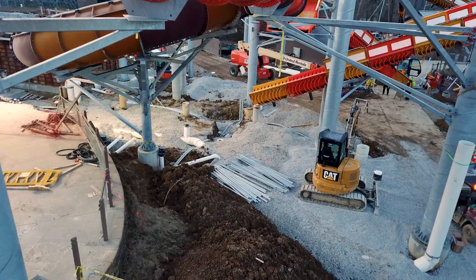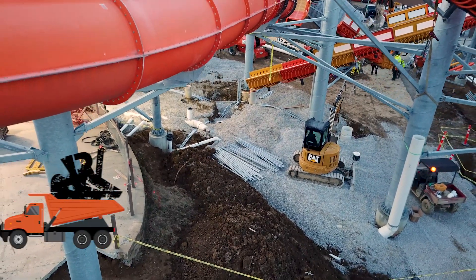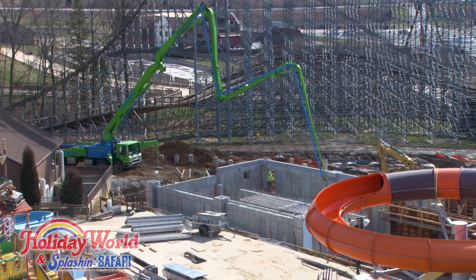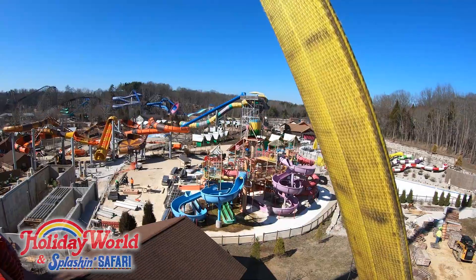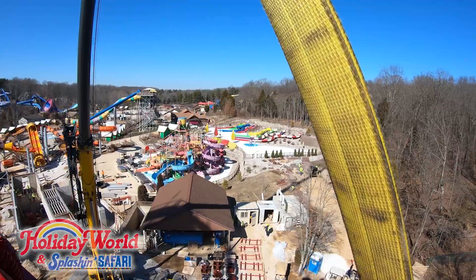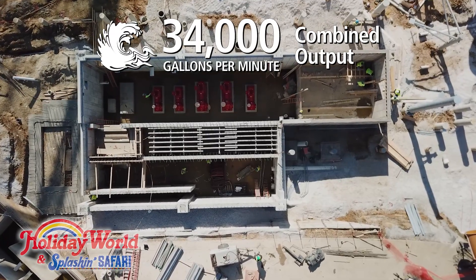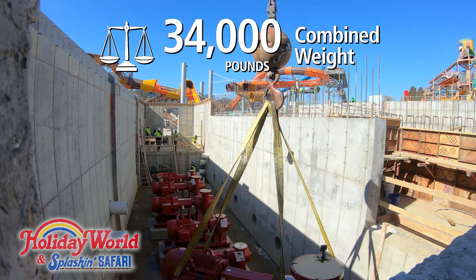This week on Cheetah Chase, we are continuing to put fiberglass in the air. So far on the Cheetah Chase project, we're about 75% done with hanging our fiberglass, which are the pieces of the slide. We have poured about 1,000 yards of concrete and we're about 90% done pouring concrete on the project. Last week we set six of our seven Cheetah Chase pumps. The pumps on this project are massive — they have a combined 1,125 horsepower, they can pump a combined 34,000 gallons per minute, and together they weigh 34,000 pounds.